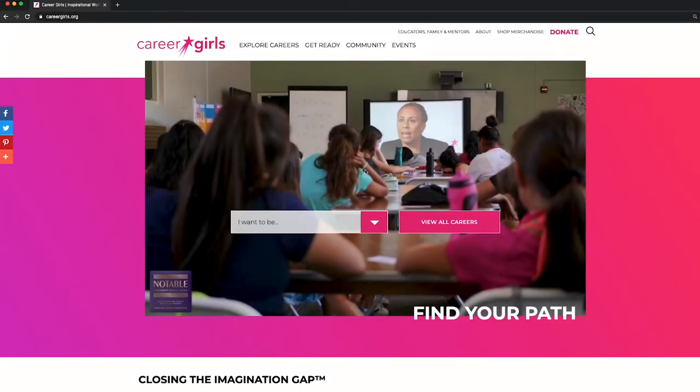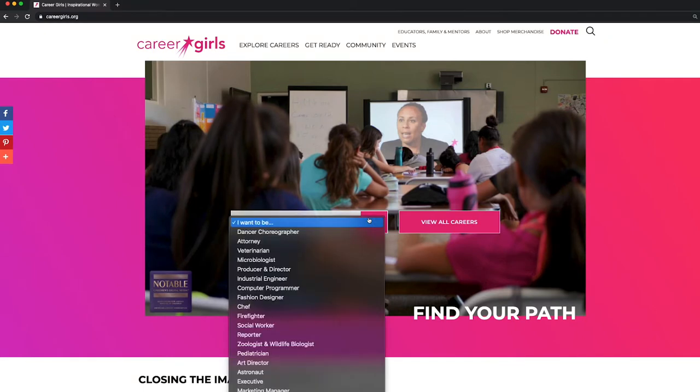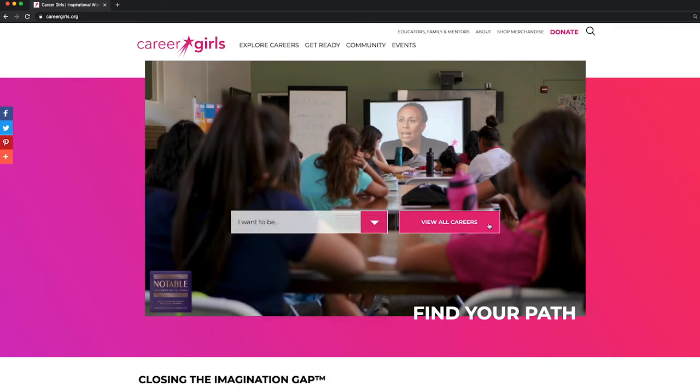Welcome to CareerGirls.org and congratulations on taking steps towards the career of your dreams. On the homepage, you'll find a drop-down menu with the top searched careers, or if you want to view them all, click the View All button.